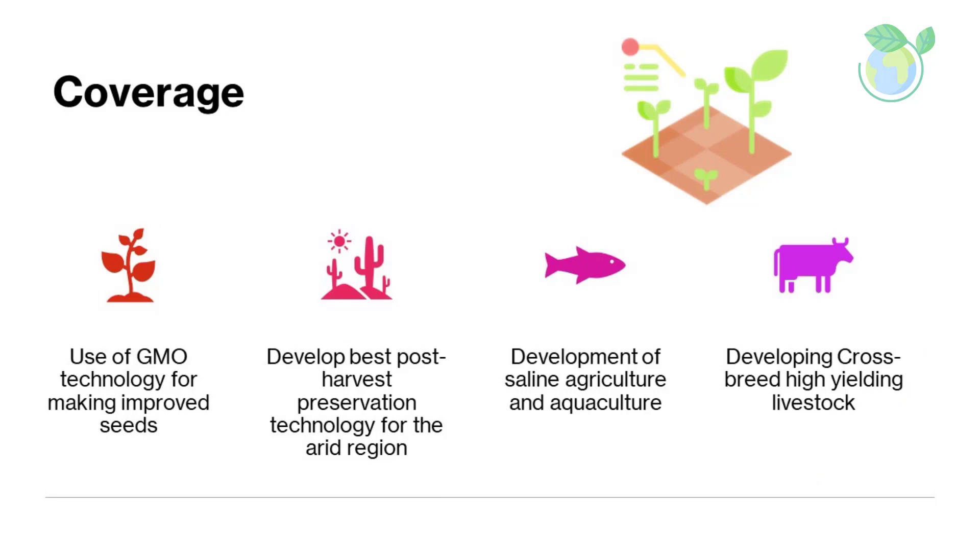Coverage: brown biotechnology includes the following major research areas — use of GMO technology for making improved seeds, developing best post-harvest preservation technology for the arid region, development of saline agriculture and aquaculture, and developing cross-breed high-yielding livestock. Brown biotechnology has made a significant impact in the lives of people residing in arid regions, especially in the agricultural sector. We will describe some notable applications of brown biotechnology.